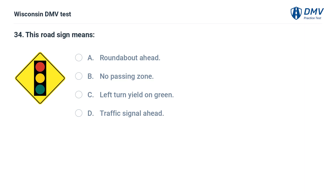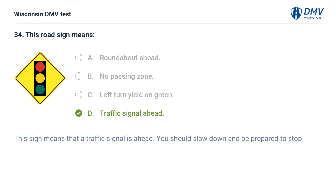This road sign means: A. roundabout ahead, B. no passing zone, C. left turn yield on green, D. traffic signal ahead. The answer is D, traffic signal ahead. This sign means that a traffic signal is ahead. You should slow down and be prepared to stop.